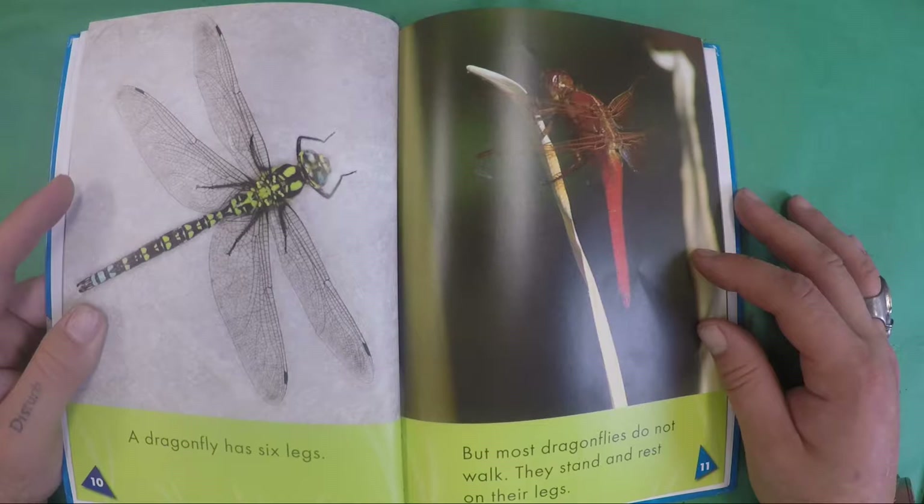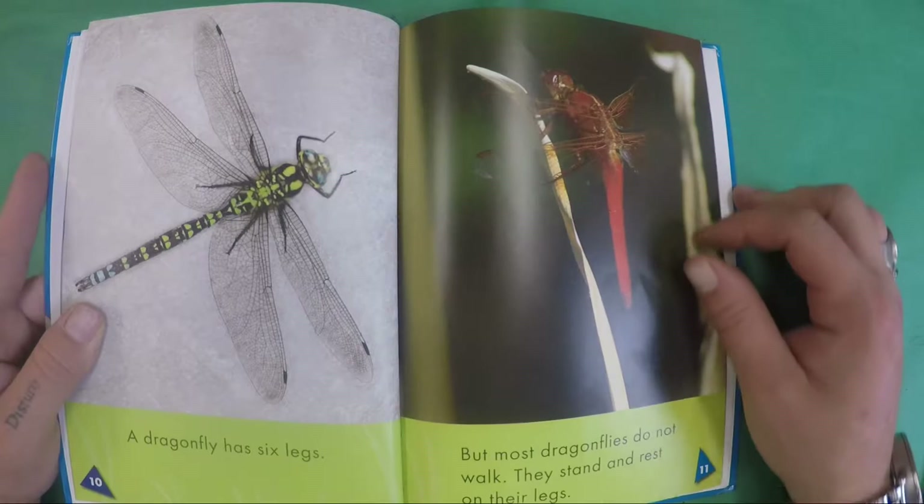A dragonfly has six legs, like other insects. But most dragonflies do not walk — they stand and rest on their legs.